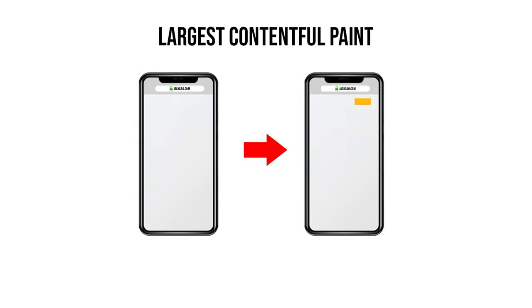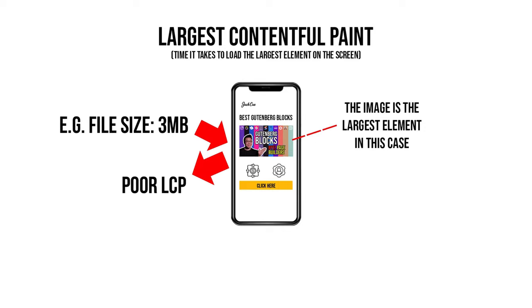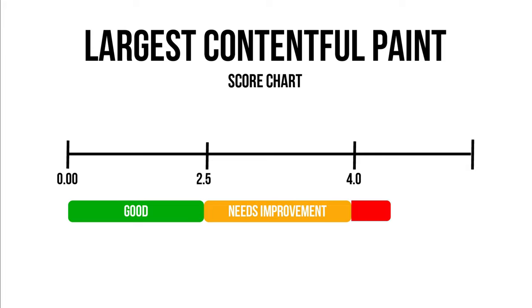The Largest Contentful Paint works very similarly to First Contentful Paint, but what it measures is how fast the largest image or text block loads and becomes visible above the fold. So if you have an image that is very large in size, you will have a very poor result on this metric. A good score is 2.5 seconds and below; between 2.5 and 4 seconds is the orange zone; and anything above 4 seconds is the red zone.